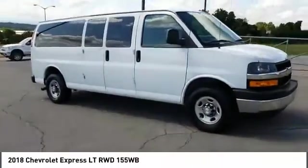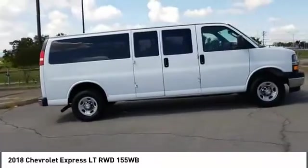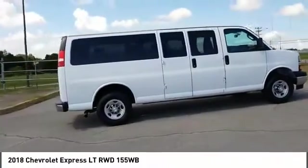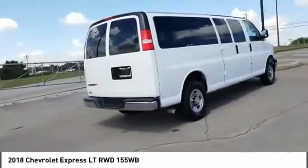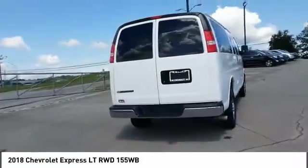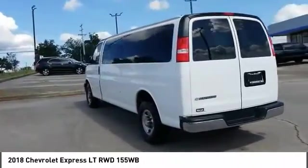Make a great choice today with the 2018 Express. The Express offers massive spaciousness, style, safety, and a surprising amount of optional features. With enhanced towing and hauling capabilities, the Express is built to get the job done.